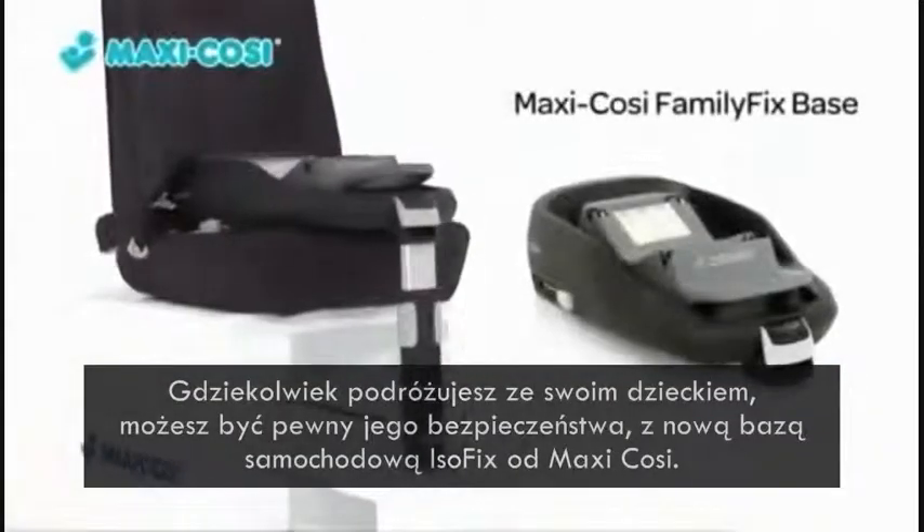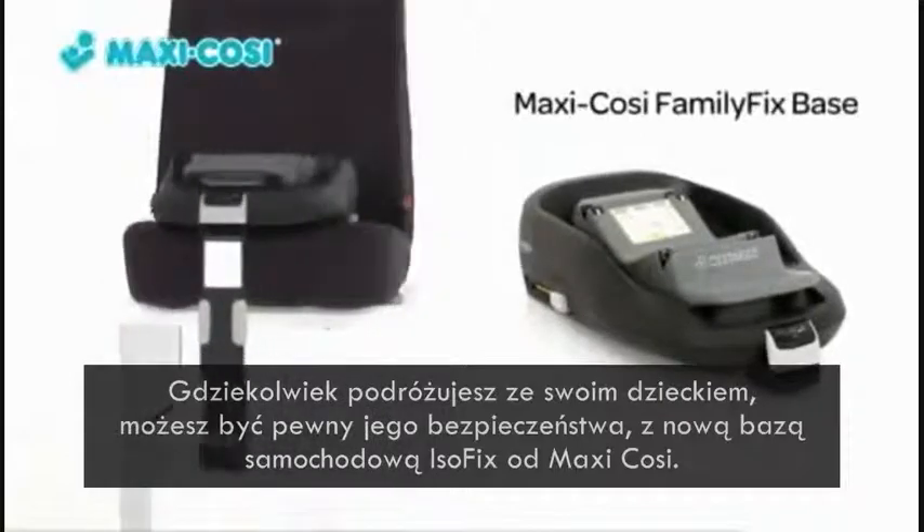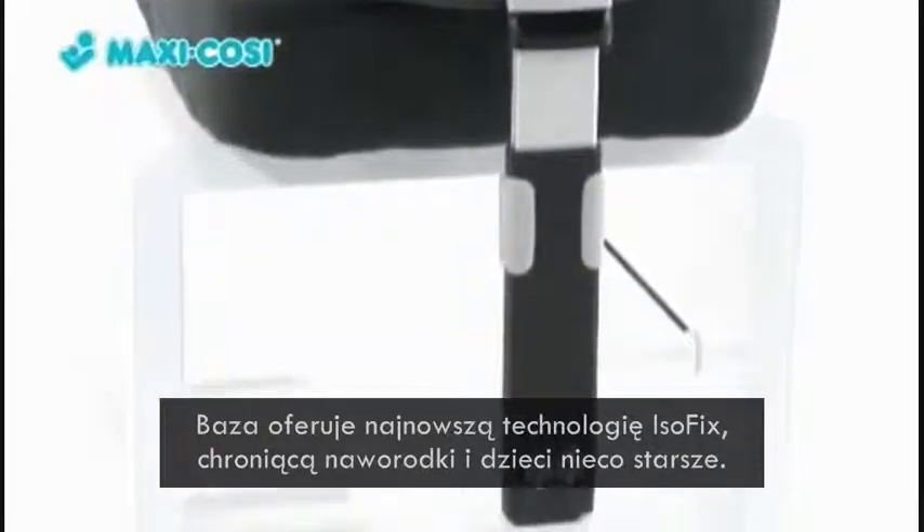Whatever your destination, you and your child can be sure of top-rate safety with the new Maxi Cozy Family Fix Base, offering the very latest in protective Isofix technology.